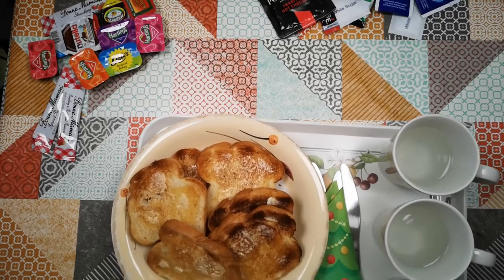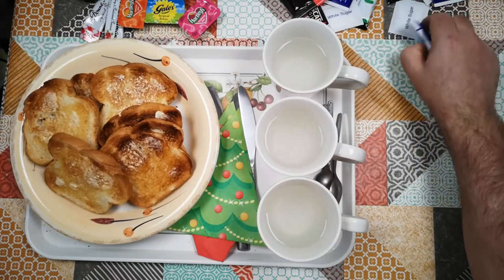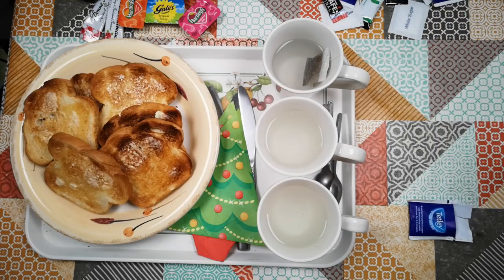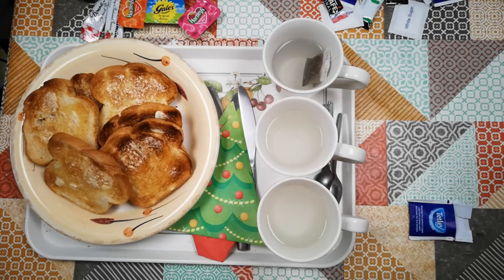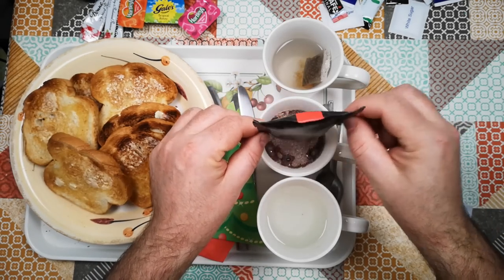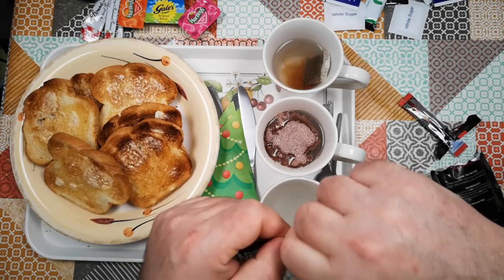We've got a nice plate of buttered toast and three mugs of boiling hot water. Let's make these drinks because those will not wait — so let's get a tea bag in one of those cups. This is Polder Mill traditional hot chocolate — 'distinctive heritage taste.' We'll read the ingredients after we start. It does smell very chocolatey. And then Nescafé Original — there's only about a teaspoon full; let's see what it looks like with one of these little sachets.